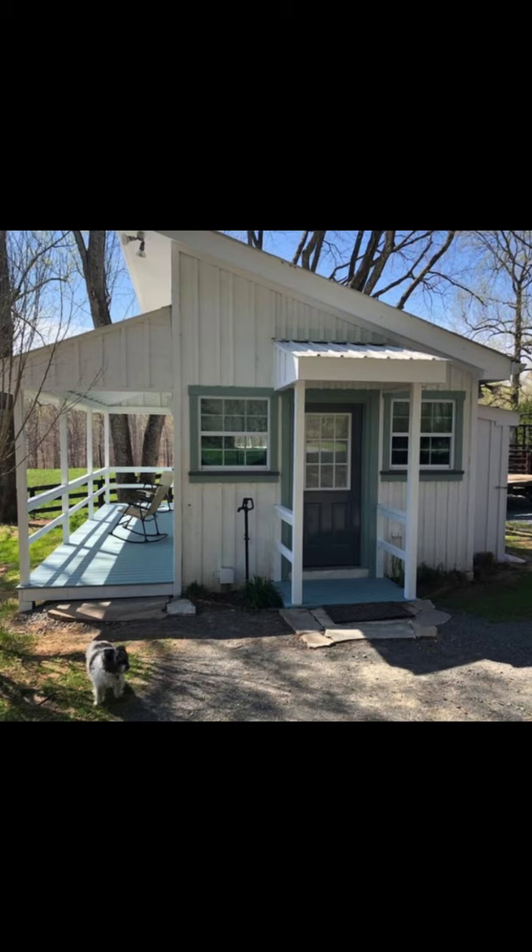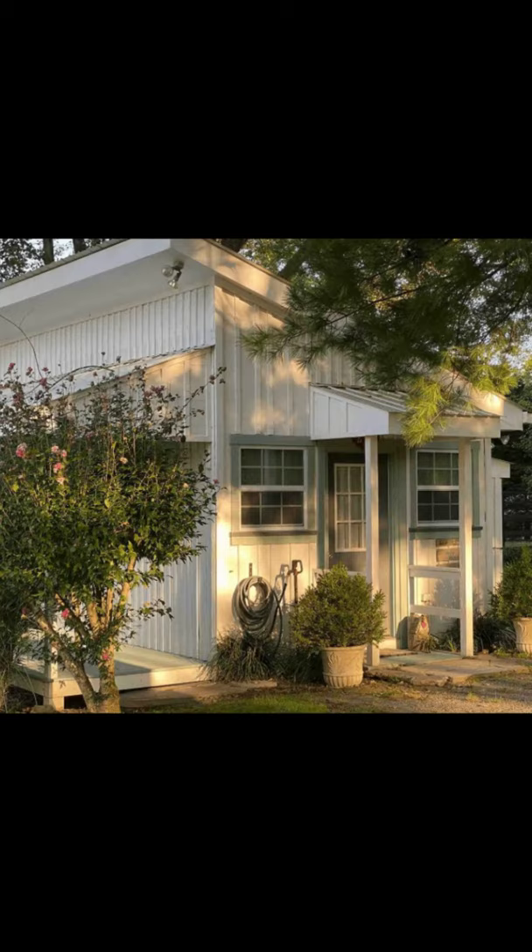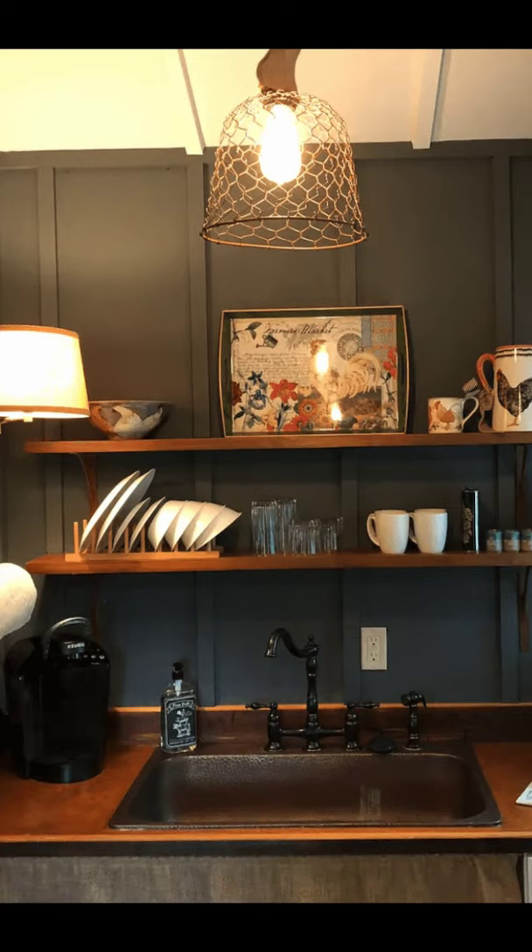Hey there and welcome back to Hygge House. Today we're going to talk about this comfortable one-bedroom cottage in Marshall Virginia. You'll want to take a closer look at this charming one-bedroom small cottage plan located in Marshall Virginia, United States.